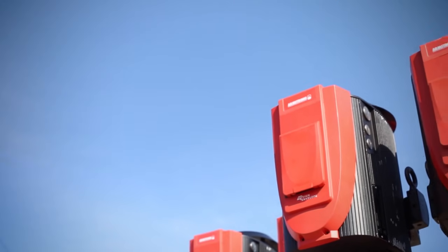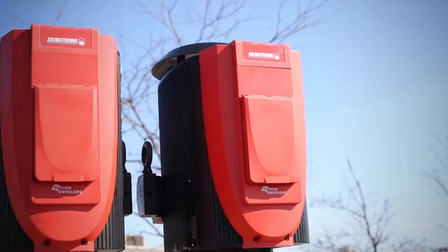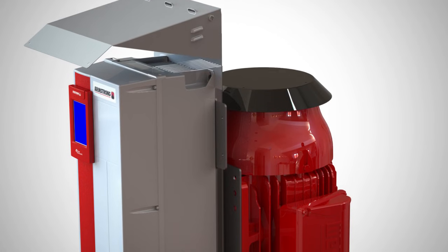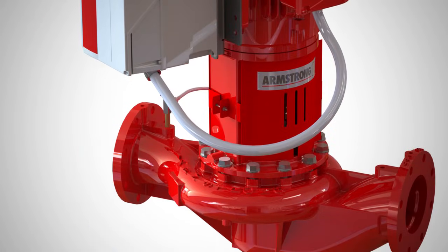Pumps that are more effective and more efficient, but smaller, are less expensive to purchase and install. But the greatest savings are delivered in the long term through the improved energy efficiencies that come from matching system flow to meet demand, and applying pumping capacity for the best overall efficiency.